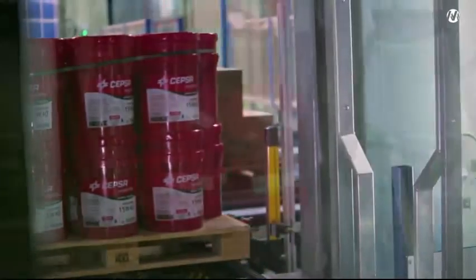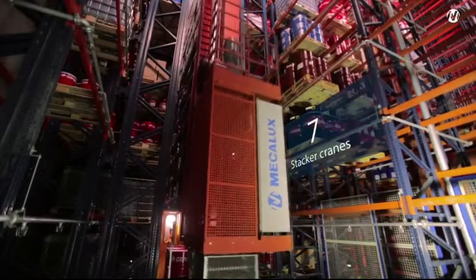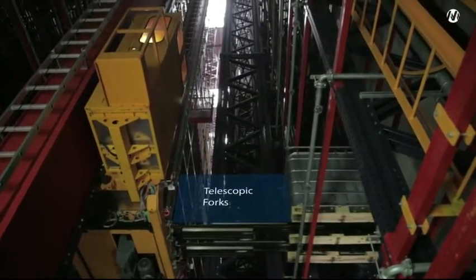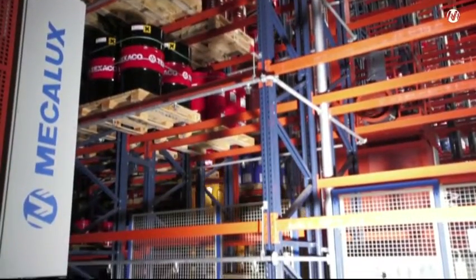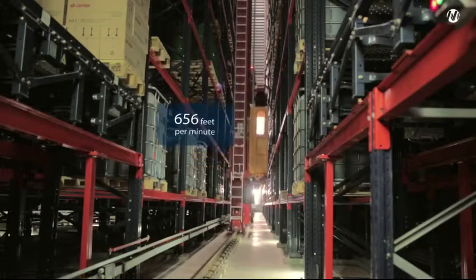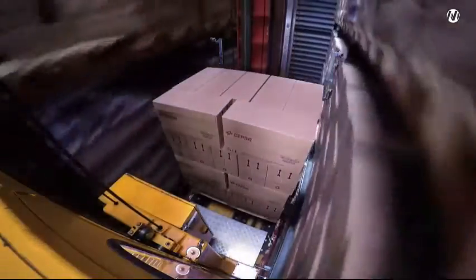To manage the high production volume at the CESPA Lubricants plant, which is around 190,400 tons per year, this warehouse has seven stacker cranes with telescopic forks that place the goods on double-depth racks on 18 load levels. The Mecalux stacker cranes travel at a speed of 656 feet per minute and can perform 168 combined cycles per hour, thereby speeding up loading and unloading operations.